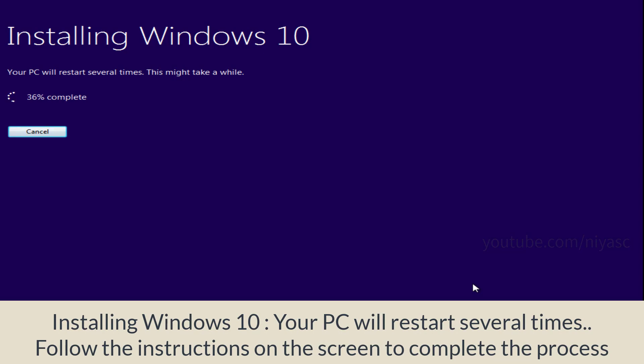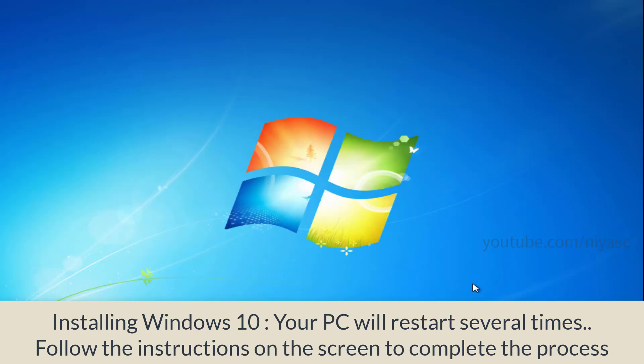Click install. Windows 10 will now begin installing. Your PC will restart several times — this might take a while. Follow the instructions on the screen to complete the process.